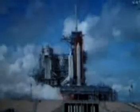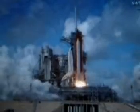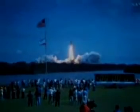We have a go for main engine start. T-minus 5, 4, 3, 2, 1. Booster ignition and liftoff of Discovery, hoisting harmony to the heavens and opening new gateways for international science.